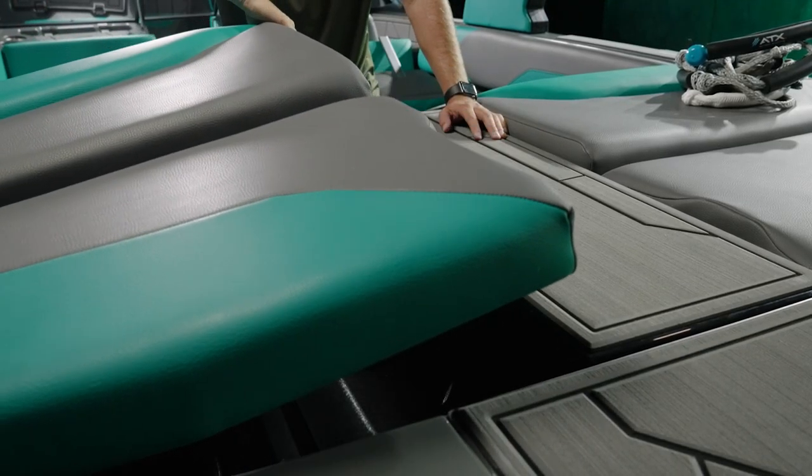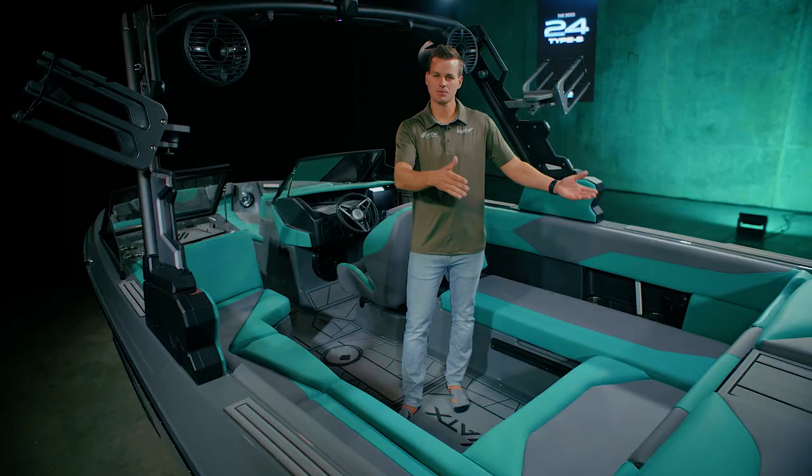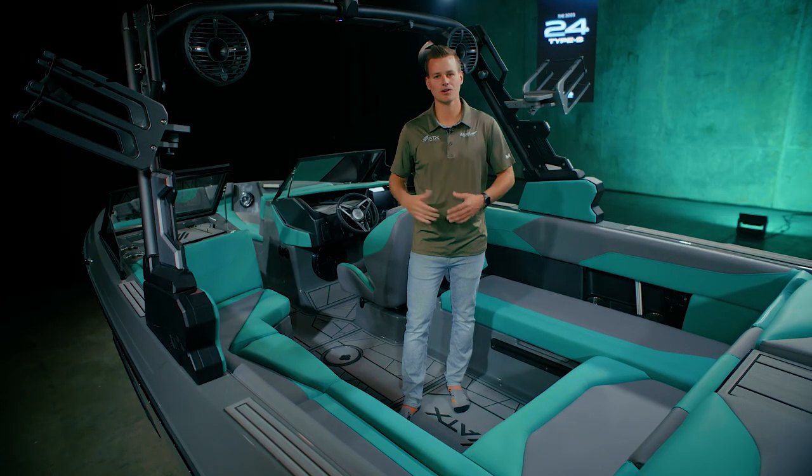You can keep your boards on either side of the transom going to or from the lake, but once you get there you need to pull those out and store them somewhere.